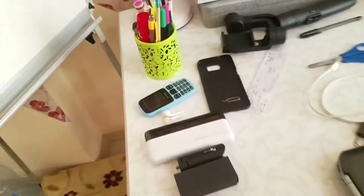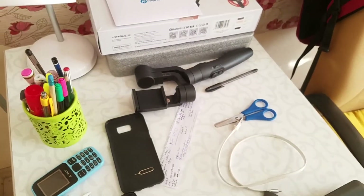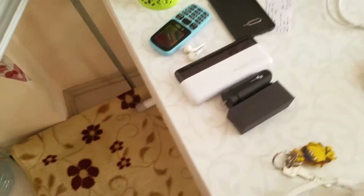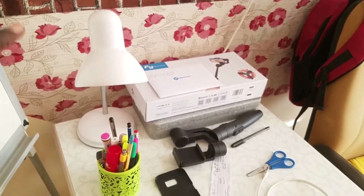I also have an iPad here for studies, and headphones for listening to music. If you are someone who needs to do vlogs, you can get a gimbal like a Vimbo, which is like a selfie stick that helps you during recording. There are also power banks and other accessories.